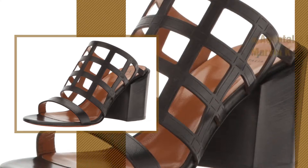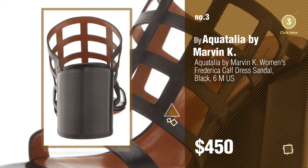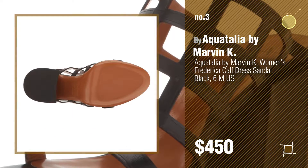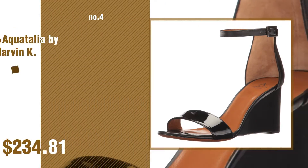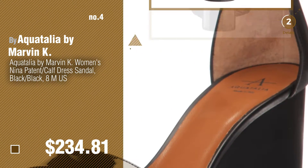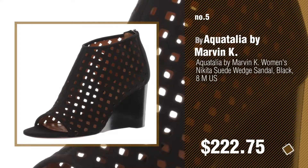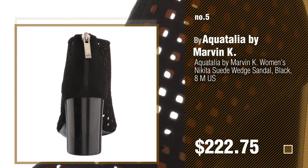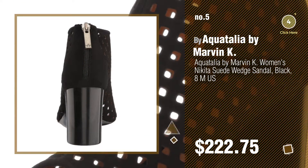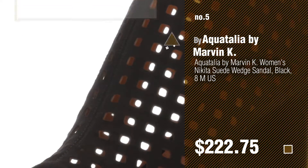Number 3. For more info about these great sandals, just click the circle. Number 4. Number 5. Also buy Aquatalia by Marvin K. Find these Aquatalia by Marvin K. Women's Sandals at up to 70% off by clicking the circle in the corner.